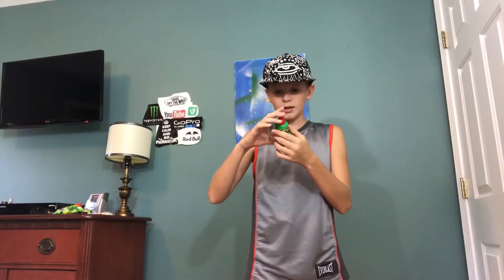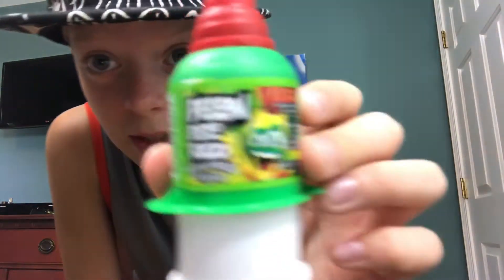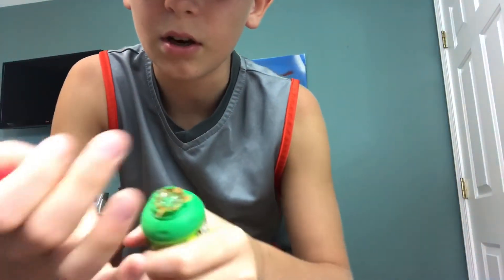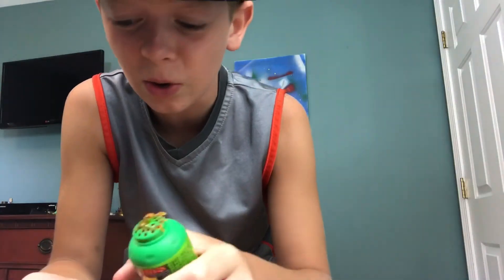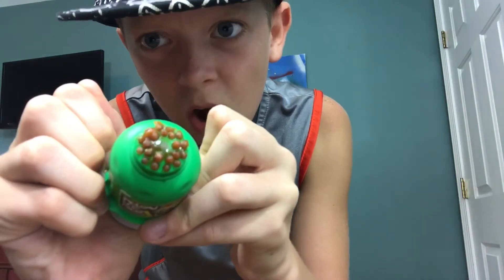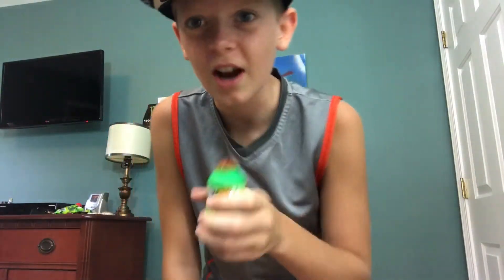The next one I have is this — it's Hola Rico Tamarindo Original. This is what it looks like. I don't know how to pronounce it. You pull this off... you know, this looks disgusting. Let me try it — it's brown.